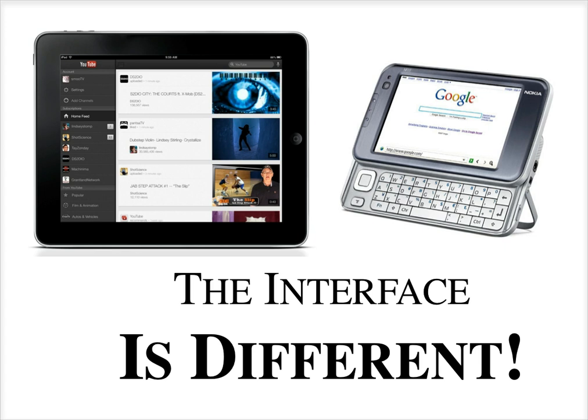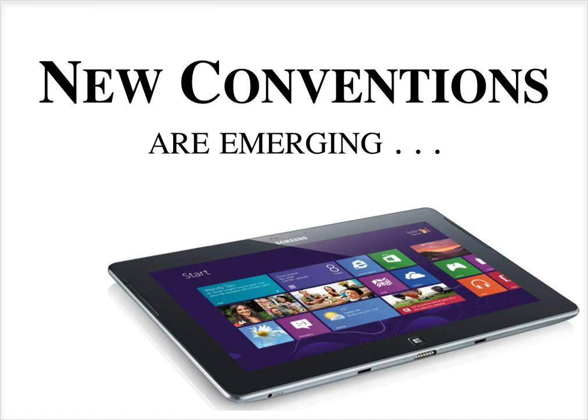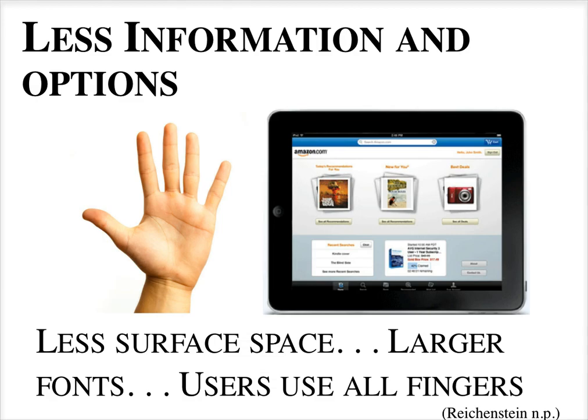A lot of people are starting to own tablets, which makes interface and usability conventions very important. We need to realize that the tablet is very different from a smaller touchscreen phone, and the way you use a tablet is very different from a traditional computer — using your fingers like a touchscreen phone, but in different ways, and new conventions are emerging.